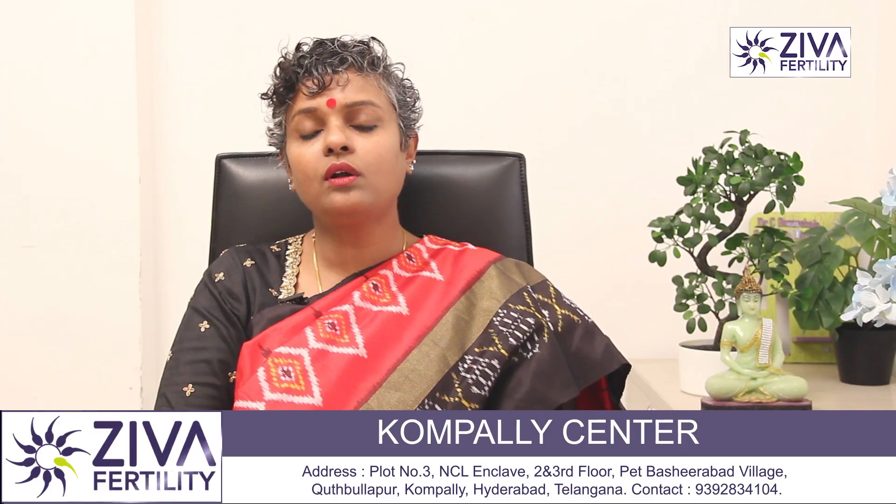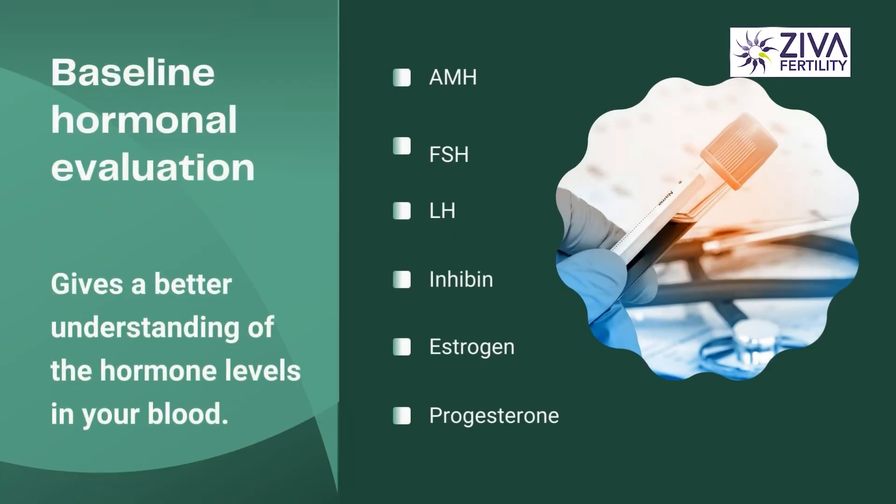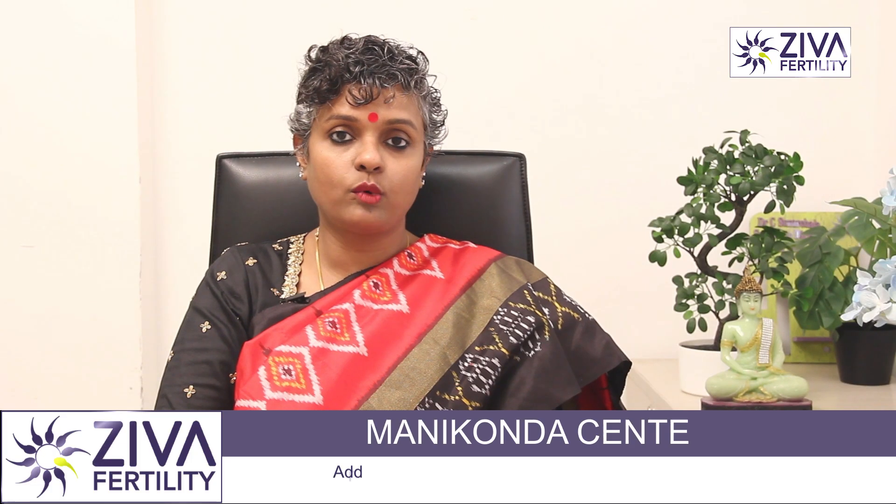These will throw light on the hormone levels of AMH (anti-Müllerian hormone), FSH (follicle stimulating hormone), LH (luteinizing hormone), inhibin, estrogen, and progesterone circulating inside your body. All these will give an indication about the well-being of your body.